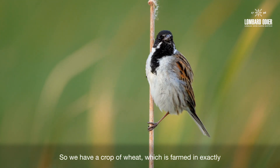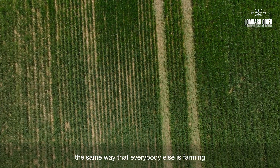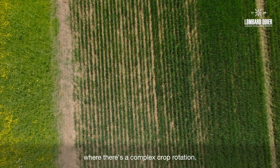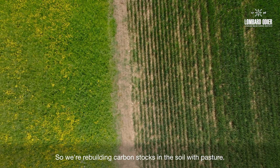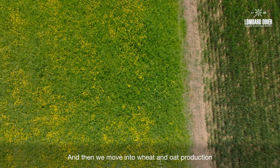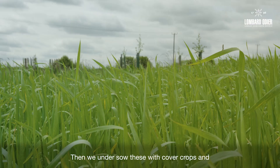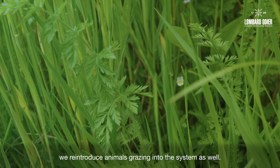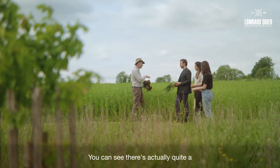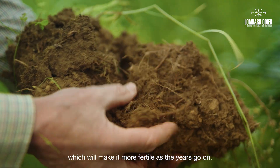So we have a crop of wheat which is farmed in exactly the same way that everybody else is farming wheat across the UK, and then we've contrasted it with a different farming system where there's a complex crop rotation. We're rebuilding carbon stocks in the soil with pasture and then we move into wheat and oat production without the use of fertilisers and the chemistry. You can see there's actually quite a lot of carbon coming into the soil which will make it more fertile as the years go on.